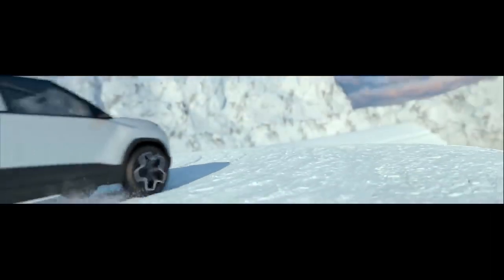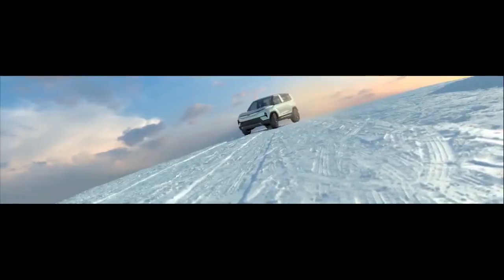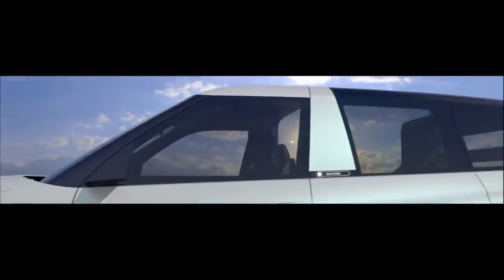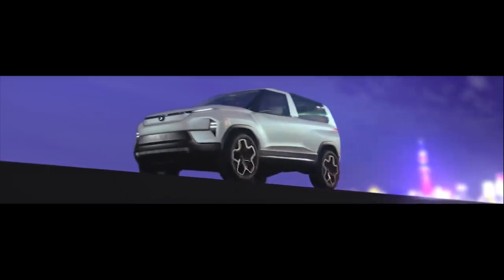The interior of the new Tata Sierra is equally impressive with a two-tone color palette and a minimalist dashboard. The SUV will come with two seating configurations: a five-seater with boot space and a bench seat at the rear, as well as a four-seat lounge variant with a business class layout.